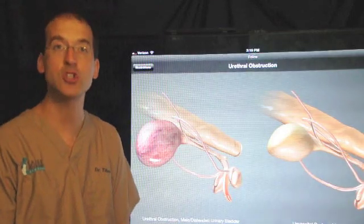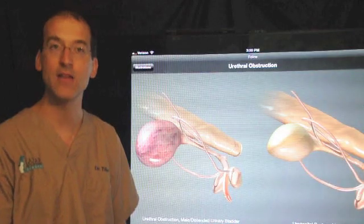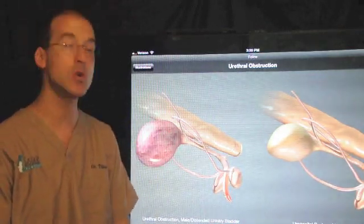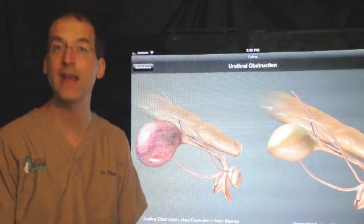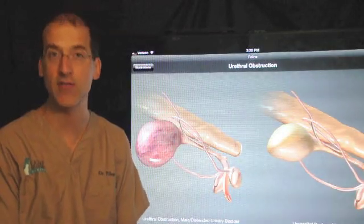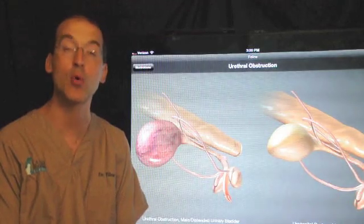In this particular illustration, there are stones causing an obstruction. With this type of obstruction, the urine backs up in the bladder, the bladder will get expanded and become red and inflamed, as this illustration shows. In a very short period of time, it creates a tremendous amount of pain, and within as short as 24 hours, we can see kidney failure. Clearly, it is a life-threatening problem.